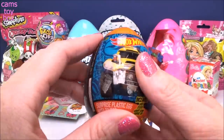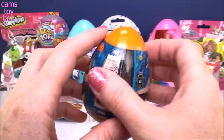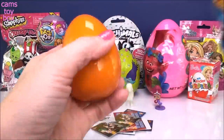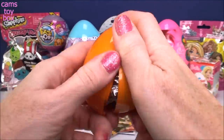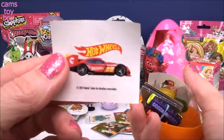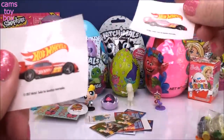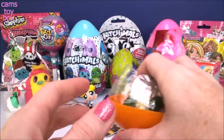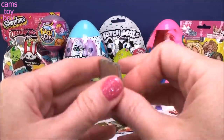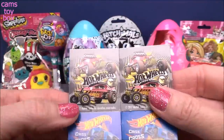Our next one comes from Hot Wheels. This has a surprise plastic egg with candy, sticker, another memory card game, and another surprise toy. It's a car of course. Here's our stickers - got one and two. They're the same stickers, so you can keep one for yourself and share with a friend. More jelly beans for Easter! Another memory card game - let's check it out. The cards say 'Crash!', 'The ride of your life', and 'Supercharged Racing.'